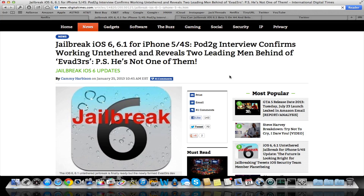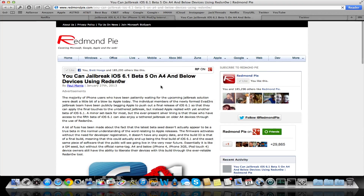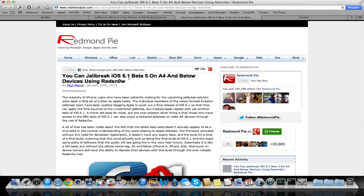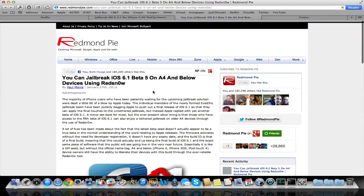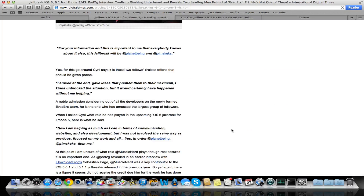One last thing — you can actually jailbreak some of the pre-A5 devices, like A4 and below. You can jailbreak them tethered on 6.1 Beta 5. If you're interested in that, here's a post from Empyce — I'll link you to that as well. But you may not even want to bother with this, considering 6.1 will be released soon and that's going to be an untethered jailbreak.